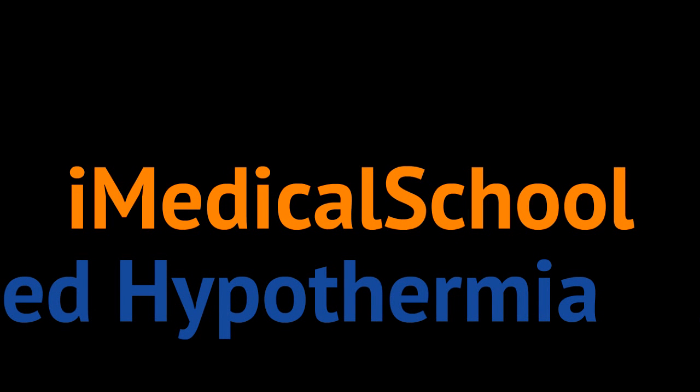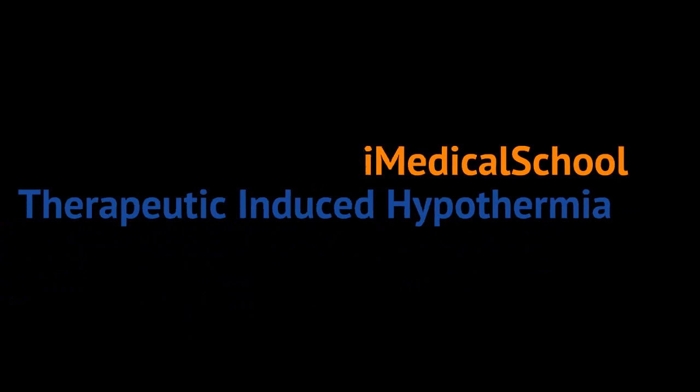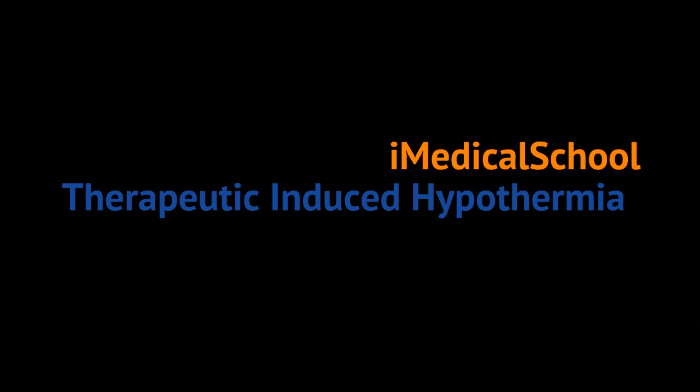Hey, this is Dr. K from iMedical School and we're going to talk about therapeutic induced hypothermia.